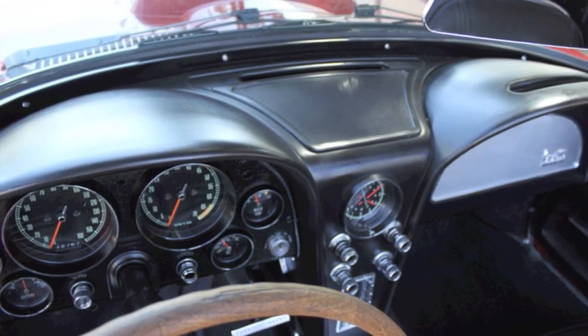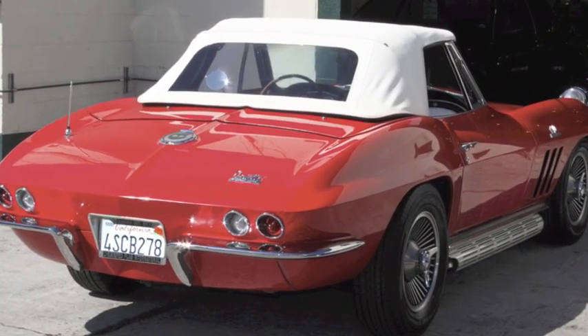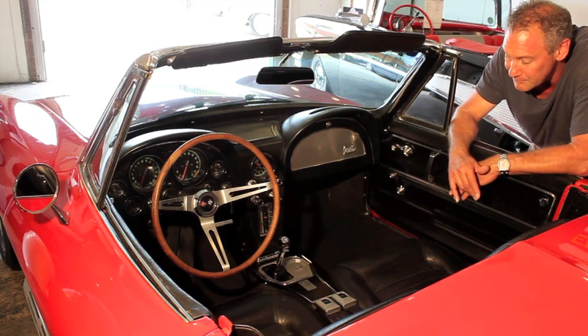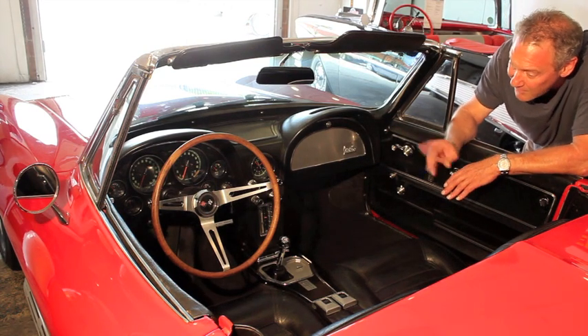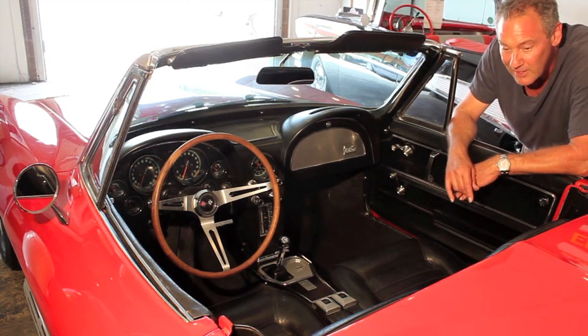It also has a virtually new white soft top that fits perfectly. All around very clean — glass is great, it's complete and functional, everything works, I guess with the exception of the clock. It's got the high 80-pound oil pressure gauge. It's all there.